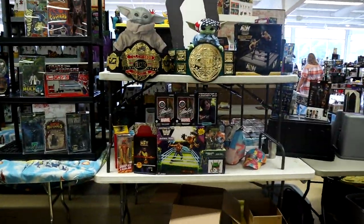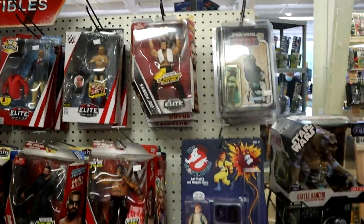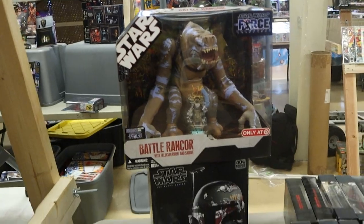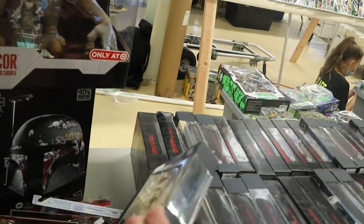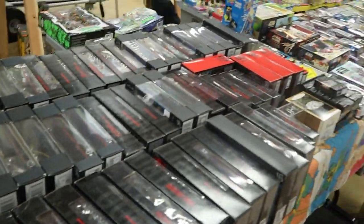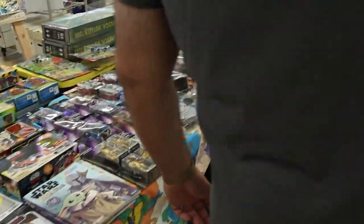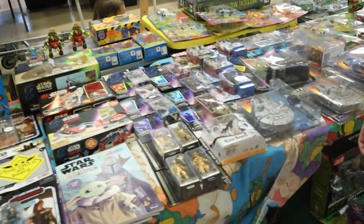That booth had just a gigantic selection of LJNs loose. They also put up later in the day — there's that Rancor again — they had the Macho Man Slim Jim San Diego Comic-Con exclusive for $115. I couldn't pull the trigger at almost a four-time markup, but man, I want that figure. He is gorgeous.